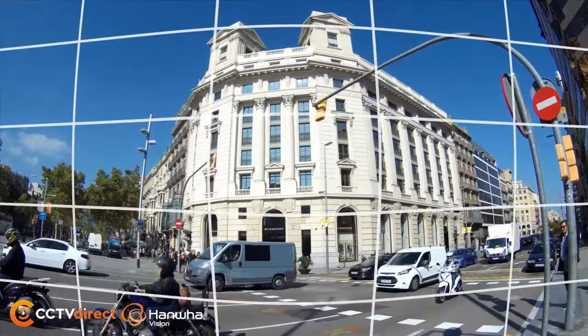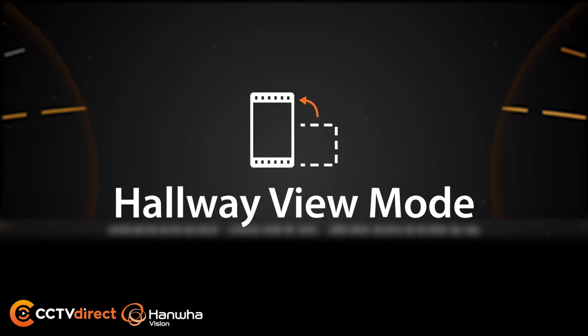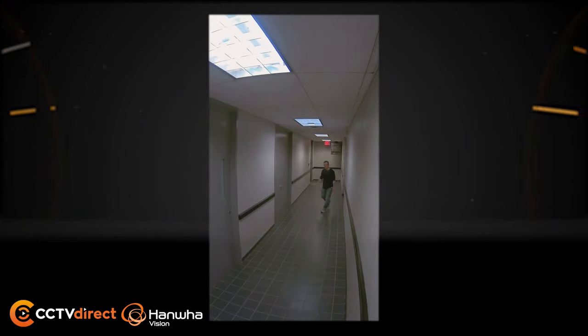Hallway view mode with 90, 180, and 270 degrees of rotation.